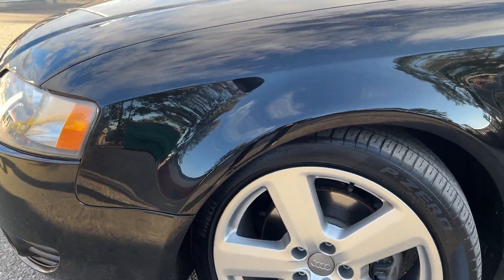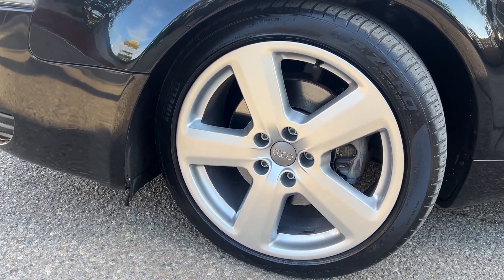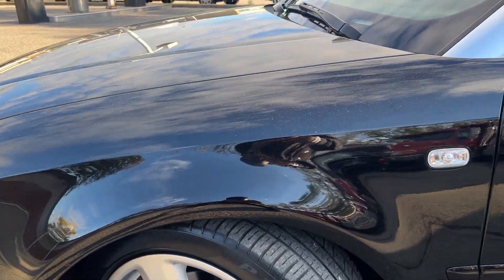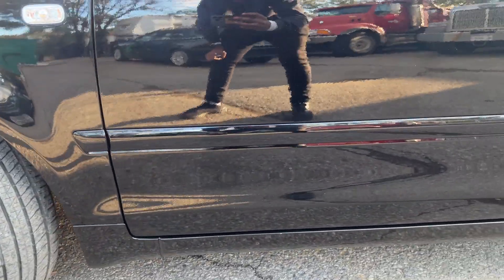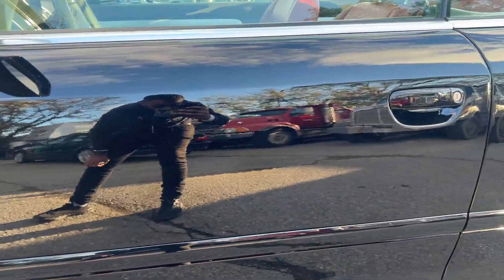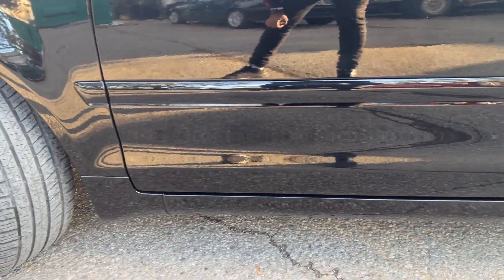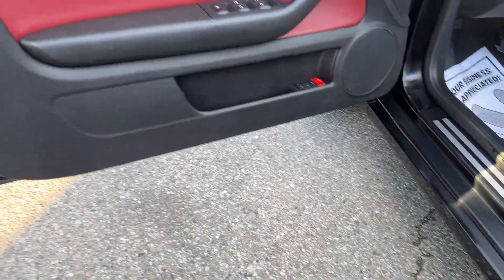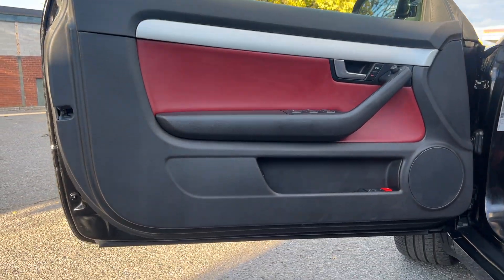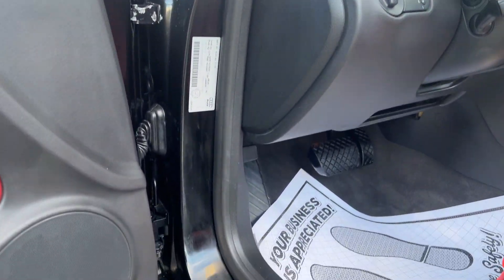Starting up on the driver's side. Crelly P0's — gorgeous set of rims. This is the driver's door. Nothing that I see here, no rust, all in good shape. Nice and clean.